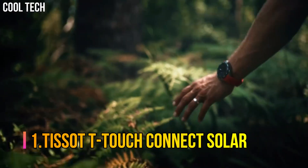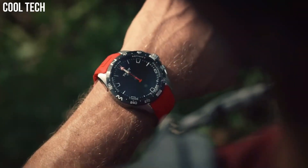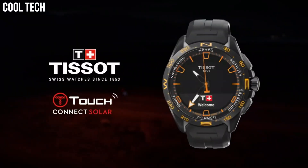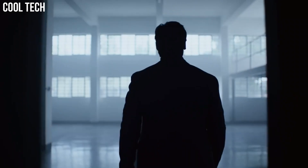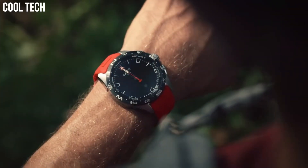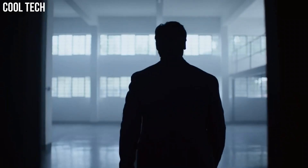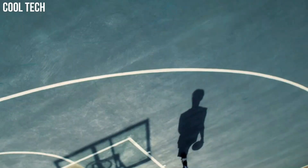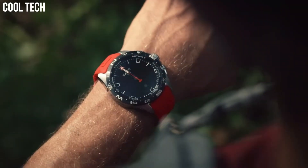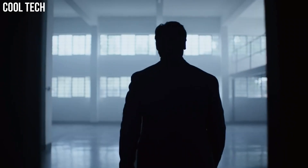Number 1: Tissot T-Touch Connect Solar. The T-Touch Connect Solar continues the design adventure started by the T-Touch. More modern, racy, and sharp, it confidently asserts its sporty, technical, and all-terrain identity. Case size: 40 mm. Band width: 21 mm. Case thickness: 11.5 mm. The diameter is 25.6 mm.